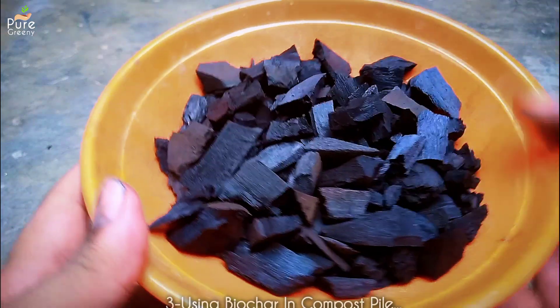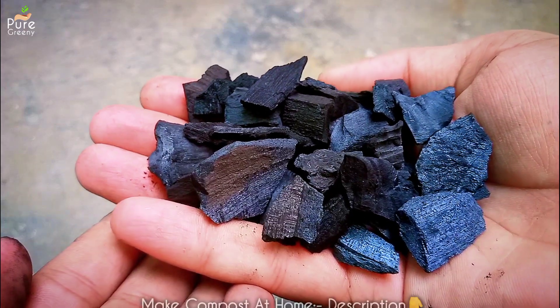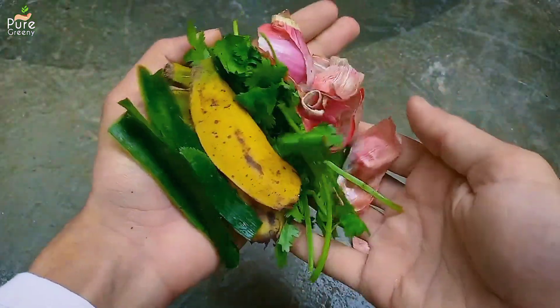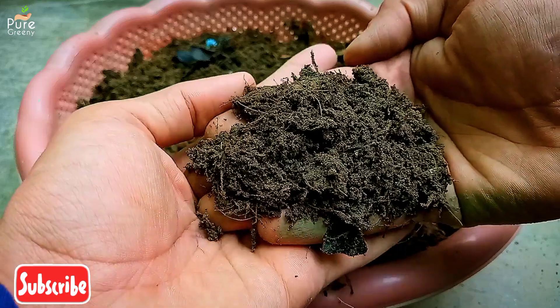Another easy way to use biochar is while making compost. In your compost pile you can add up to a handful of biochar, and once your compost is ready your biochar will be in it making it even better and more useful. Once your compost is ready you can use it for any plant the usual way.